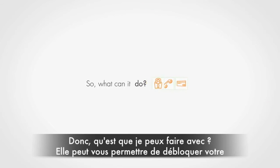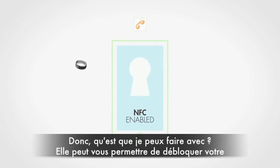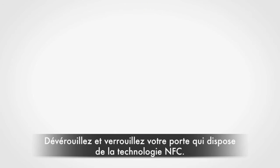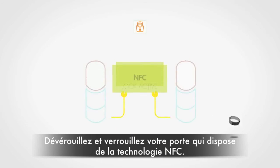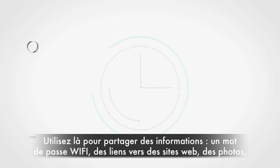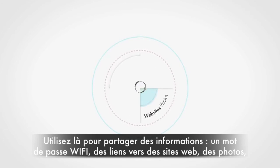So what can it do? It can unlock your NFC enabled phone without the need to enter a pin or even touch the screen. Grab yourself an NFC door lock and it can lock and unlock your door. Use it to share information — Wi-Fi passwords, links to websites or photos.